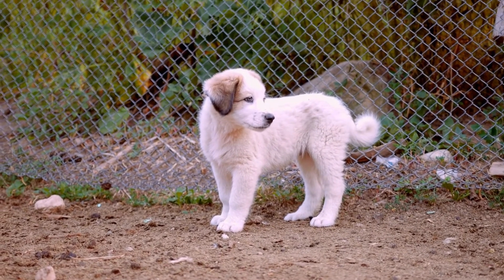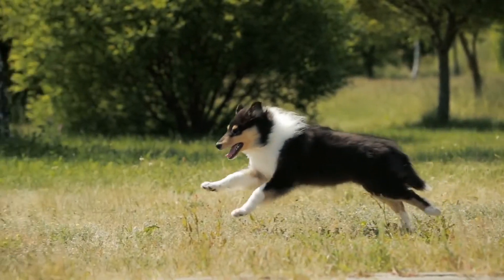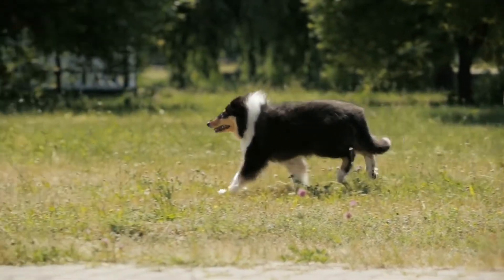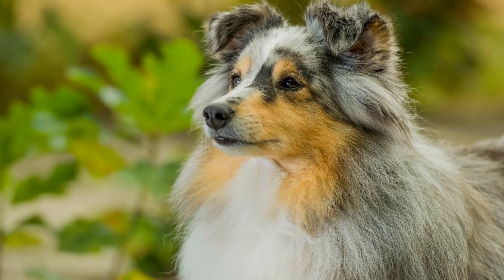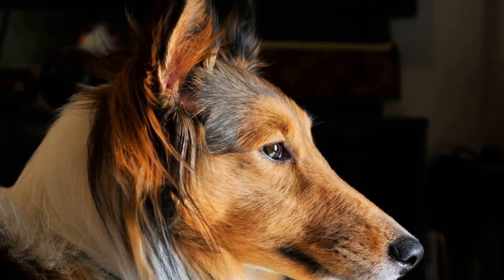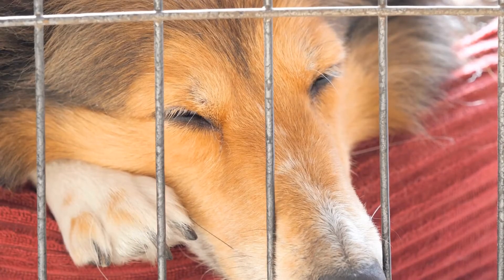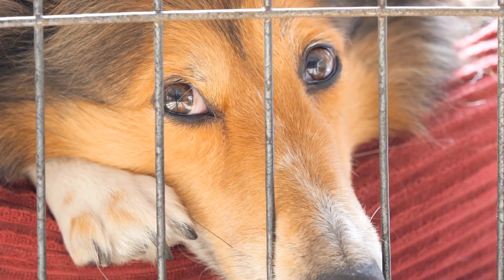If your Sheltie enjoys a good challenge, you can introduce them to obstacle courses. Setting up a small obstacle course in your backyard or at a local dog park can be a fun and mentally stimulating activity. Include items such as tunnels, ramps, and jumps that your dog can navigate through. Guide your Sheltie through the course initially and, as they become familiar with it, you can increase the difficulty level by adding more obstacles or changing the layout. This game not only provides mental stimulation, but also helps improve your Sheltie's physical coordination and agility.